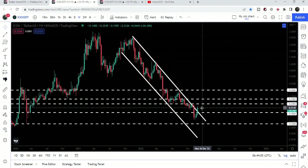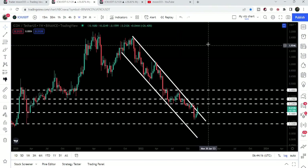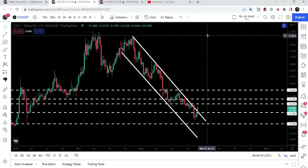We will need to break out this resistance as well in order to continue the move to the upside. However, after the breakout, once the price line confirms the breakout from this down channel, then sooner or later it can hit the target for this down channel — approximately from $2.80 to three dollars.